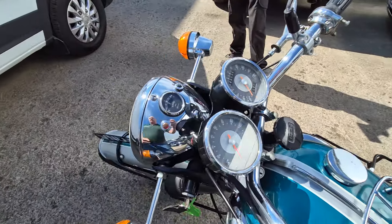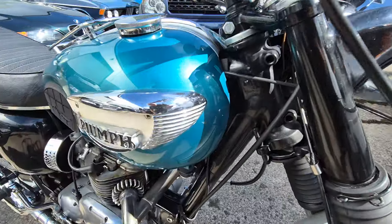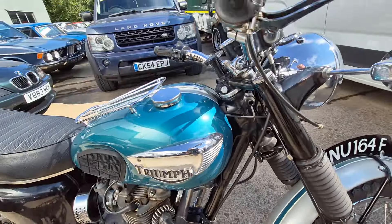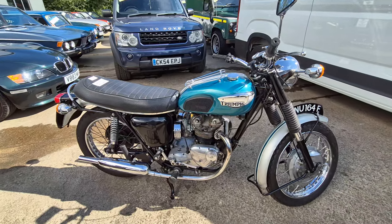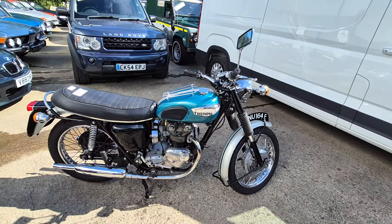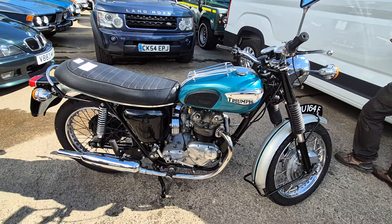34,000 on the clock. There's some numbers there — hold on, there you go, some numbers on there. Looks in a lovely order, the old machine. Comes with a rack as well. Come down and have a closer look — lovely, lovely bike. Thank you.